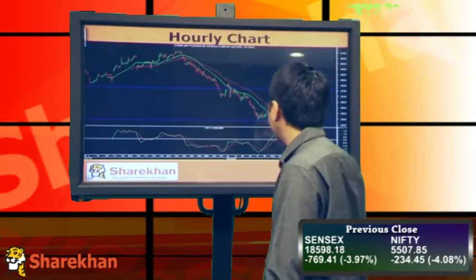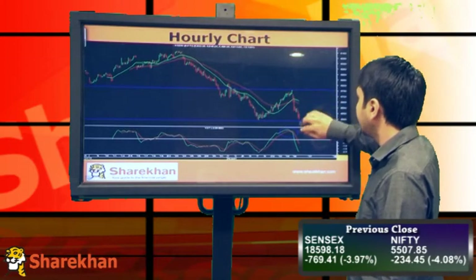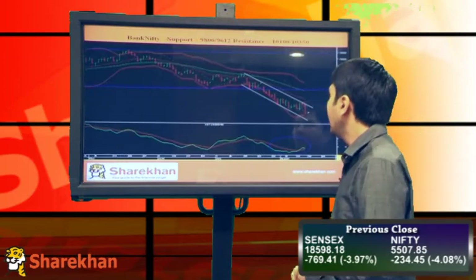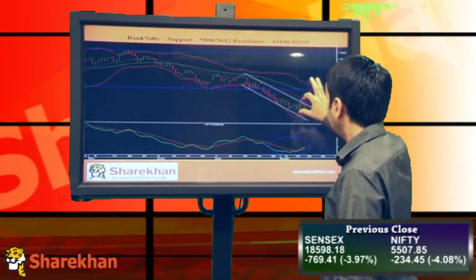So I'll be expecting the correction to complete here and then again start the upward journey. On Bank Nifty, it has taken support at the upper end of this downward sloping channel.